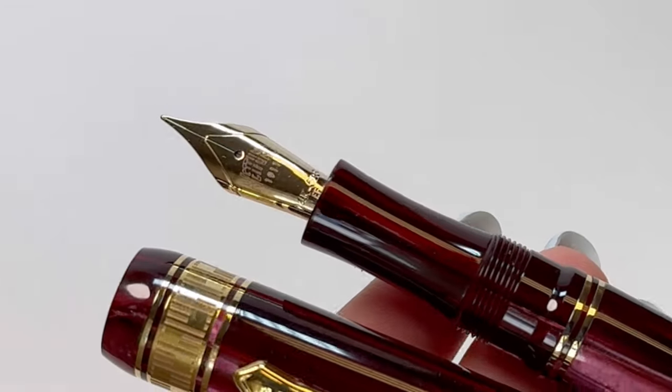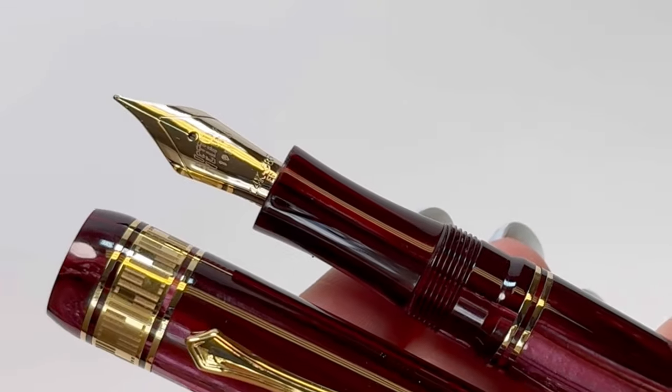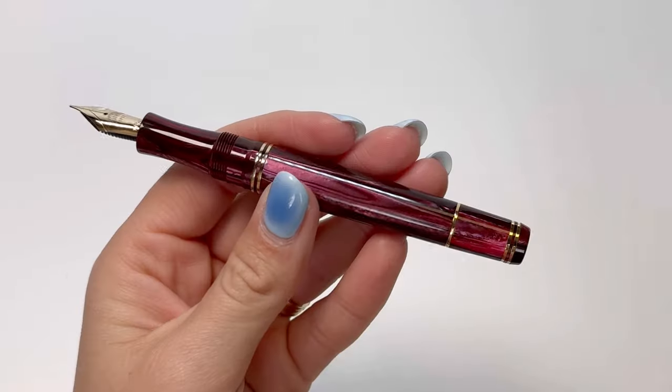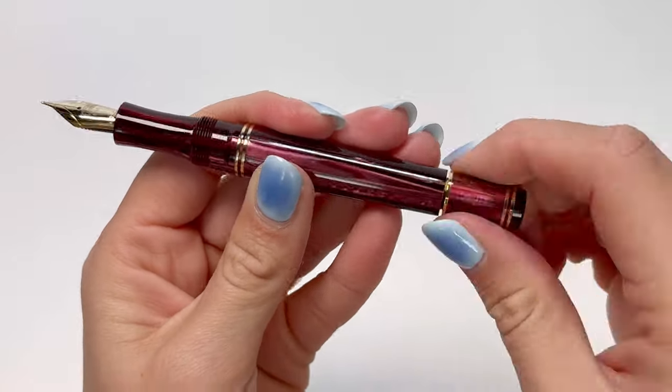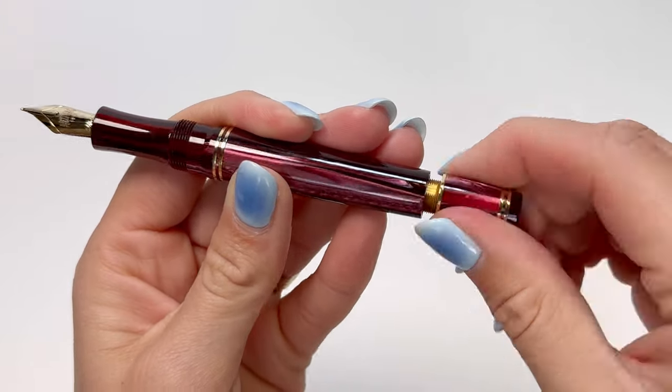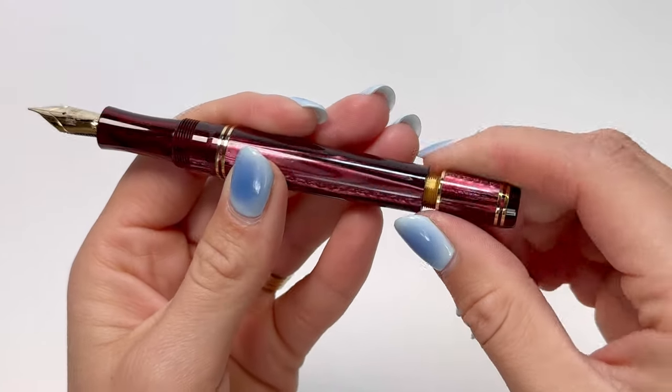The pen's finely engraved 14 carat solid gold nib promises consistent, precise ink flow. Additionally, the pen is equipped with a fixed piston ink filling system processed in the Natuno workshop, making the pen simple to fill and easy to clean.